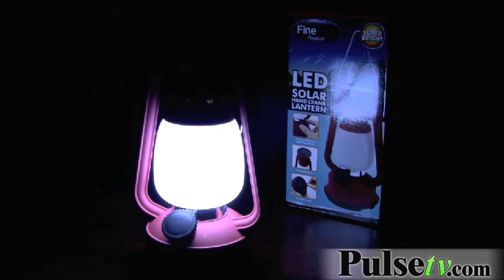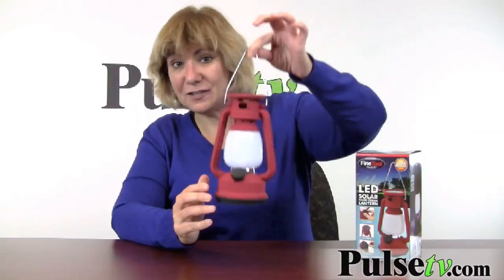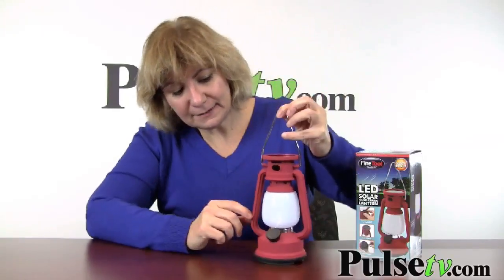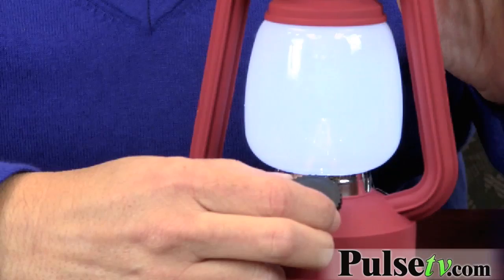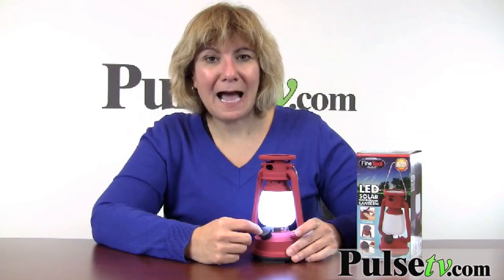I like it too. It's actually room-filling light. Nice and small. You've got a hanger that you can hang up anywhere. It's got a knob — you just turn it on and you get light. It works as a bit of a dimmer.